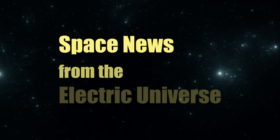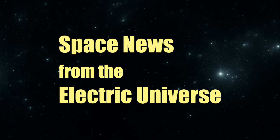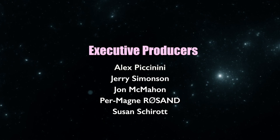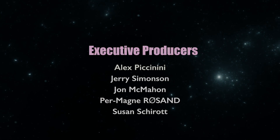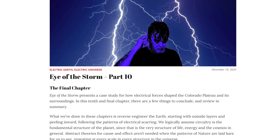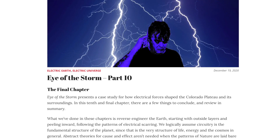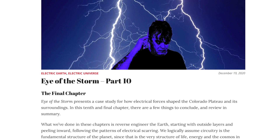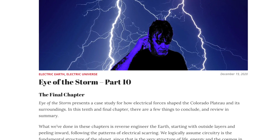Welcome to Space News from the Electric Universe, brought to you by the Thunderbolts Project at Thunderbolts.info. Welcome to Space News. This is Andy Hall, and over the course of the past year I've been presenting a multi-part series called Eye of the Storm. Eye of the Storm presents a case study for how electrical forces shape the Colorado Plateau and its surroundings. This is the tenth and final chapter, with a few things to conclude and review in summary.